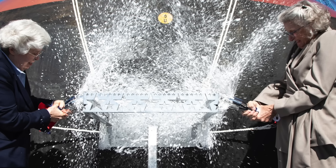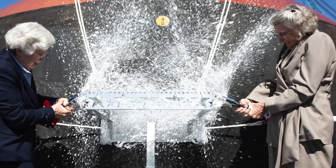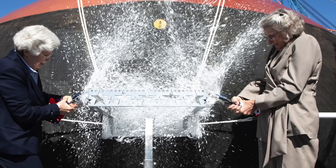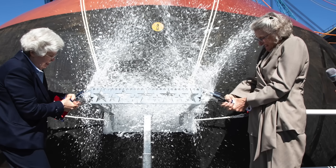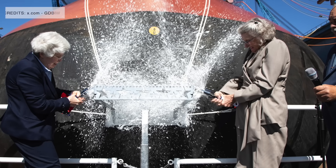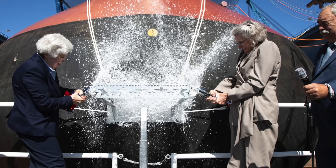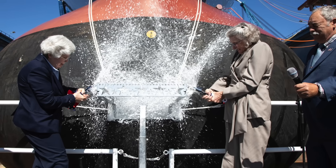General Dynamics Bath Iron Works has officially christened the USS Louis H. Wilson DDG-126, the U.S. Navy's newest Flight 3 Arleigh Burke-class destroyer. This marks the shipyard's very first Flight 3 build. The ship is named after General Louis H. Wilson Jr., a Marine Corps legend, Medal of Honor recipient, and former Commandant of the Marine Corps. His legacy of courage and leadership was highlighted throughout the ceremony.